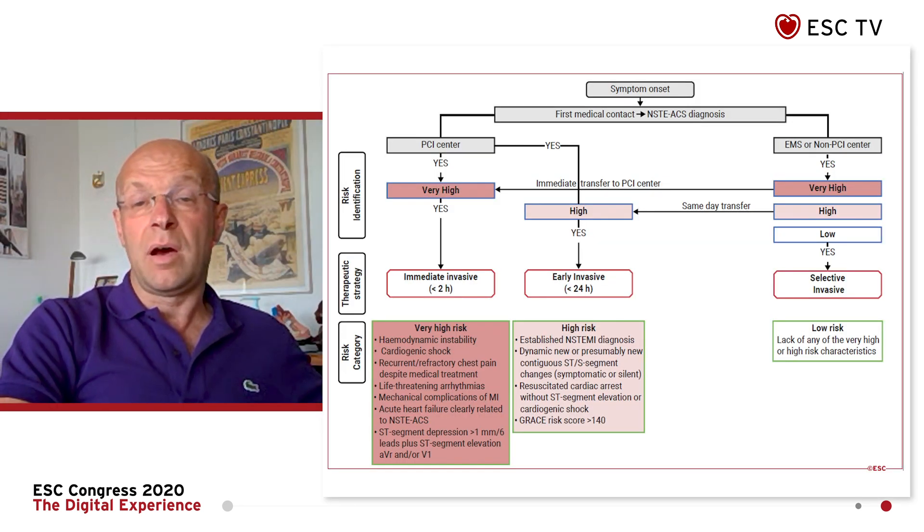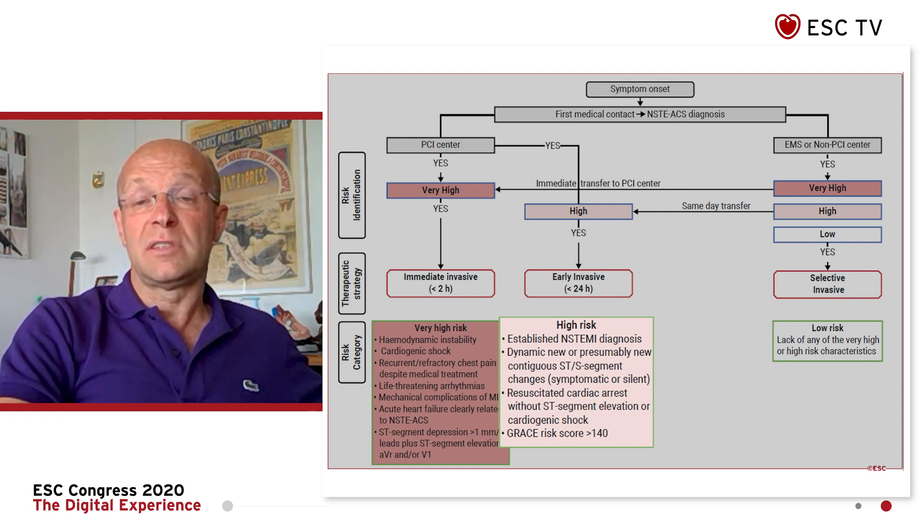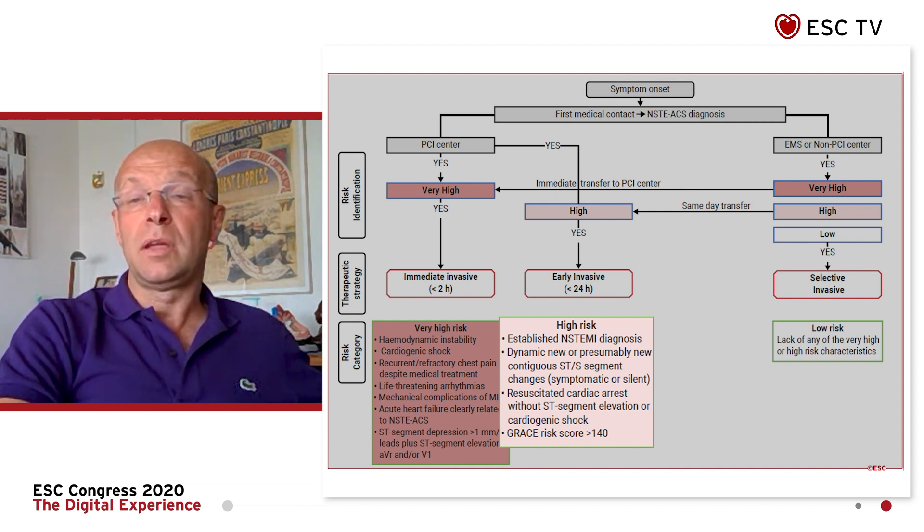Third, we have also revised the risk stratification for an early invasive approach. We have deleted the intermediate risk group and simplified the high-risk group. This is mainly non-STEMI patients with high-sensitivity troponin or GRACE risk score above 140, or those with dynamic new — or presumably new — ST changes. These patients have to go to the cath lab within 24 hours of admission.